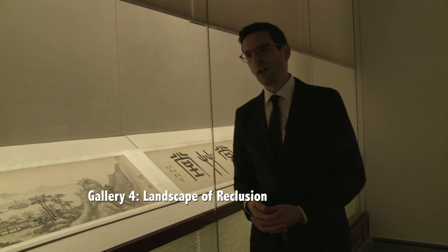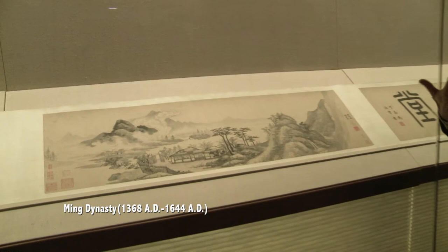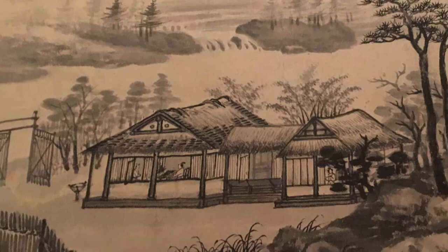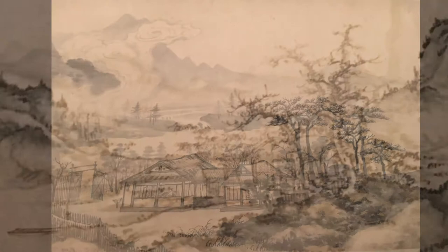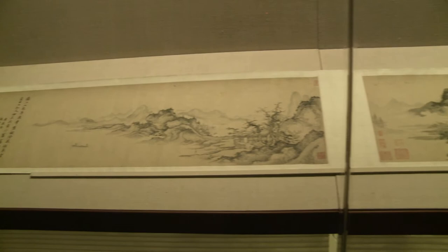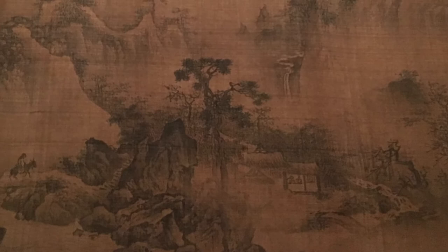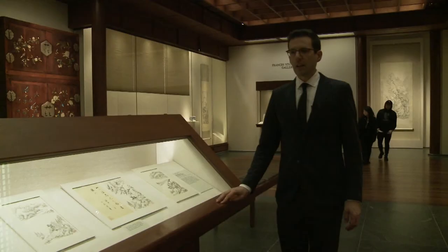The fourth gallery is called the Landscape of Reclusion. Here I'm dealing with an idea very prevalent in Chinese art, literature, and intellectual philosophy: when things are going haywire in society, it is a totally acceptable solution to turn your back on society and retreat into the mountains, communing with nature, literature, or poetry. For casual viewers, the small shed and tiny human figures can easily be missed compared to the majesty of nature.